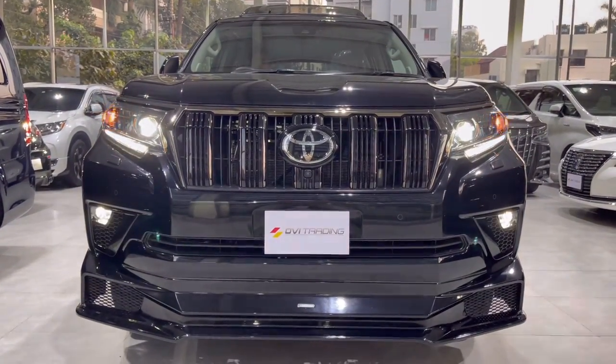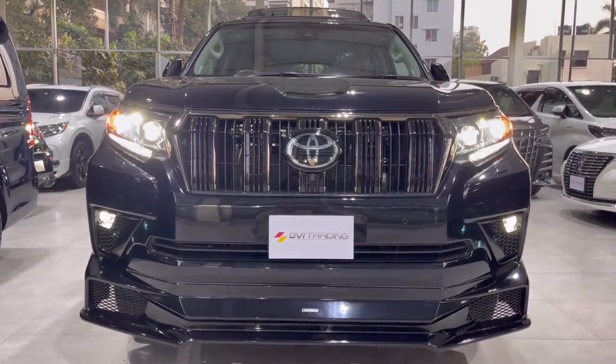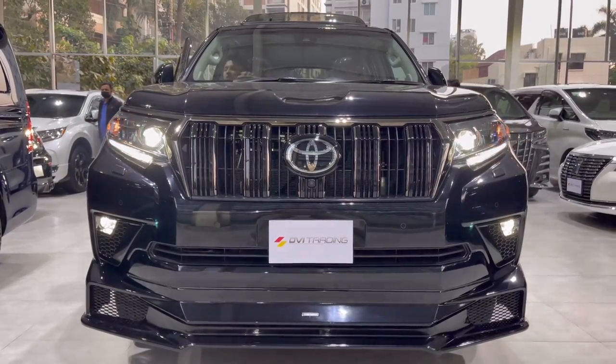Demonstrating the high beam, hazard, and fog lights. High beam on and off. So now let's come outside.